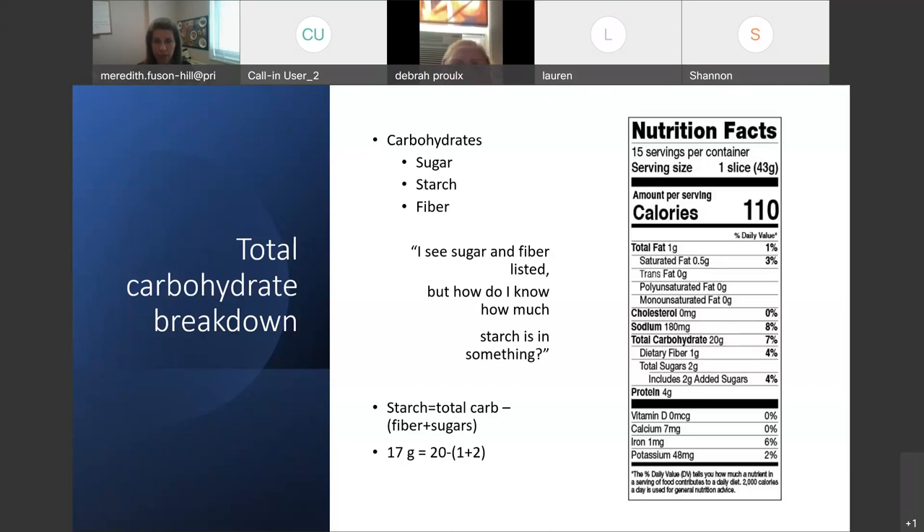We're trying to get enough fiber in our diet, because fiber is very filling, helps keep you regular — all that good stuff. So we're getting our fiber from vegetables.